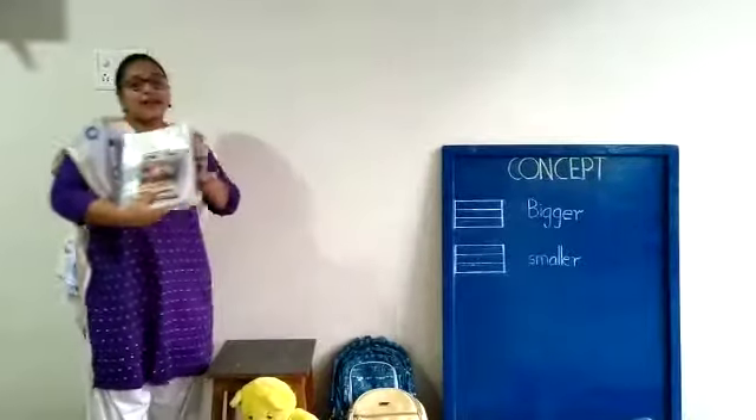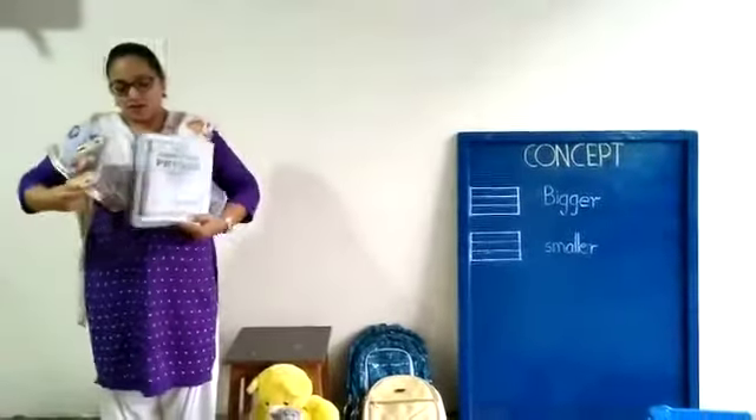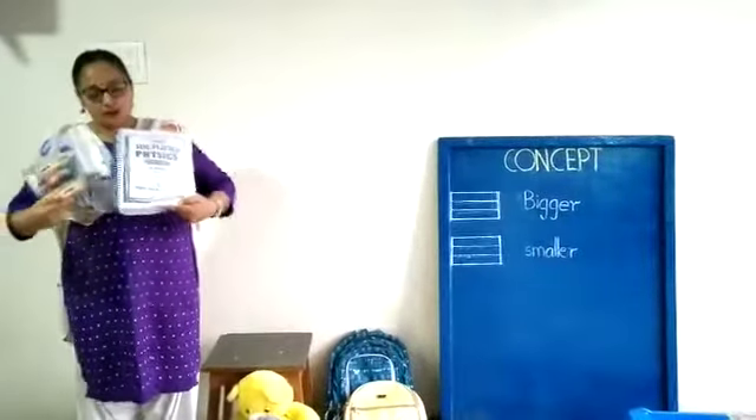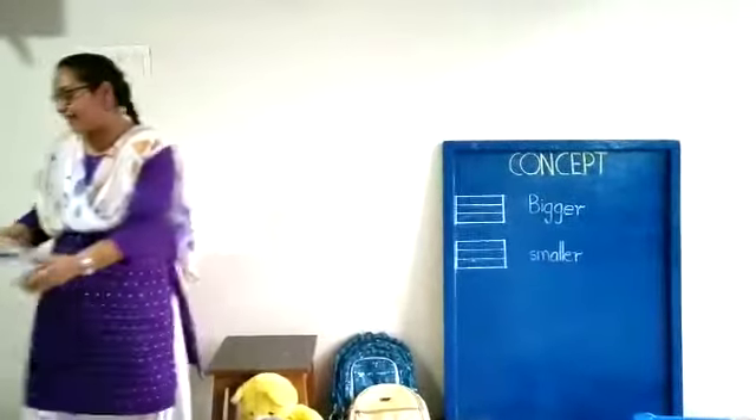Now here. What are these? This is a big book and this is a small book — a bigger book and a smaller book. Now what do we have next?